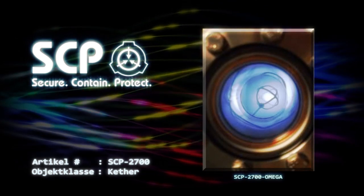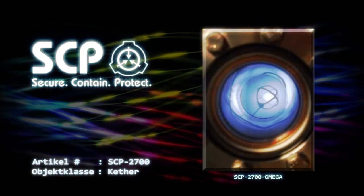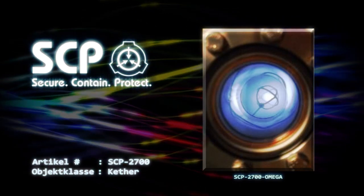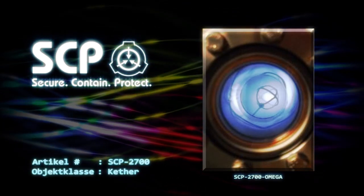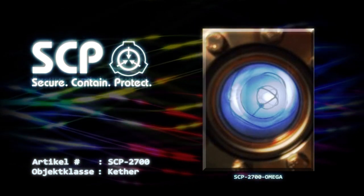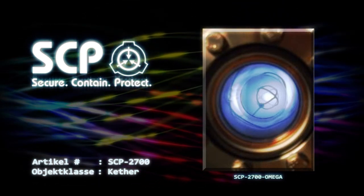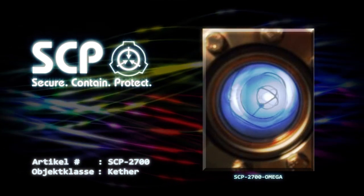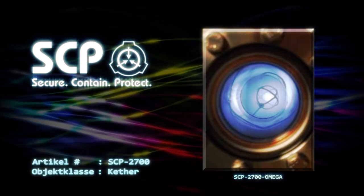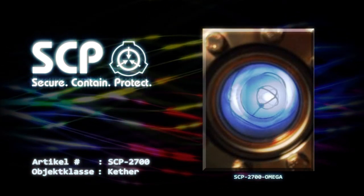Die luminisierende Anomalie in der Mitte von SCP-2700-3 ist nicht, wie zuvor angegeben, ein Plasma, sondern ein diskretes Energiephänomen, das jetzt als SCP-2700-Omega bezeichnet wird. SCP-2700-Omega verhält sich in seinem entropischen Verhalten retrograd. Der Energiezustand innerhalb seiner Grenzen bewegt sich ständig vom thermischen Gleichgewicht zur thermischen Singularität, von unorganisiert zu organisiert. Der Energiefluss bewegt sich vom Zustand der maximalen Entropie zur minimalen Entropie – das gegenteilige Verhalten zum Rest des Universums. Dadurch wird auch der effektive Zeitfluss innerhalb dieser Region umgekehrt.